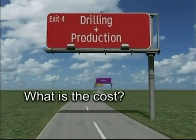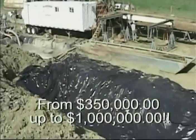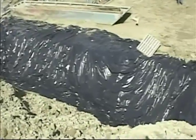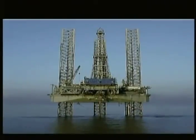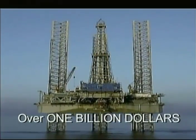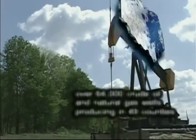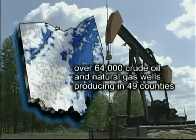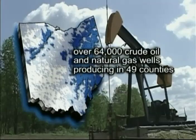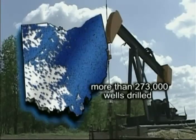So what does this all cost? Here in Ohio, it typically costs anywhere from $350,000 on up to a million dollars. An offshore well can cost more than a billion dollars per well, and it's still no guarantee it will even produce. Today, there are over 64,000 crude oil and natural gas wells currently producing in 49 of Ohio's 88 counties, with more than 273,000 wells drilled.